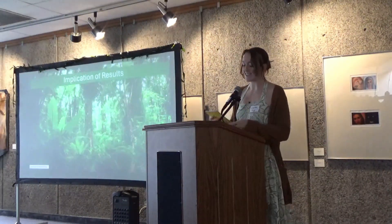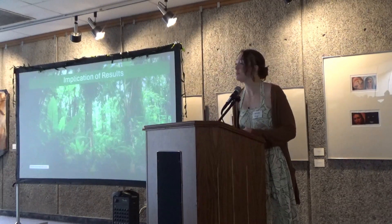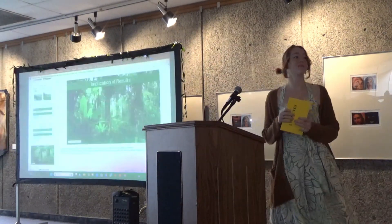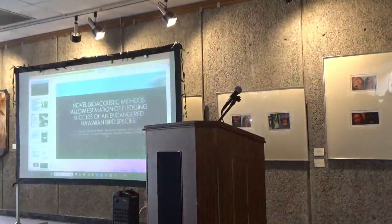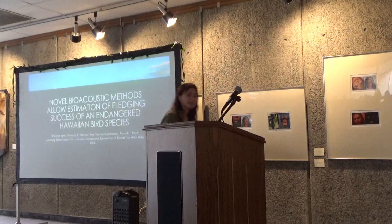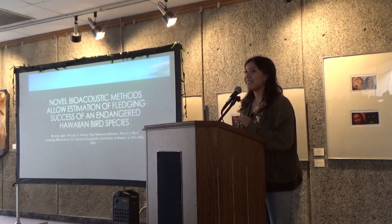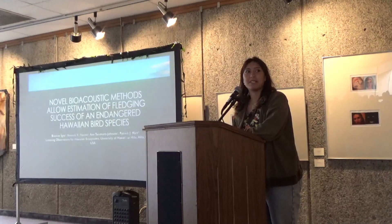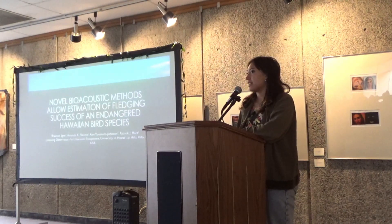Wonderful. Thank you, Kelly. Next up we have Braxton presenting about bird species. Hi, my name is Braxton. I'm going to be talking to you guys about some new bioacoustic methods and fledging success.